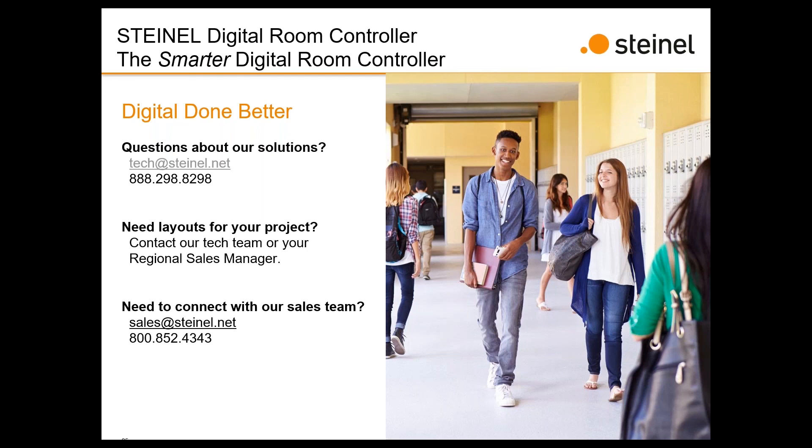As a general announcement as we're coming up on the hour: if we don't get a chance to answer your questions, your RSM will follow up with you directly. Data sheets are getting updated and will be uploading today — wait till tomorrow to make sure you have the latest version. The presentation and recording will also be emailed out to you with an announcement when it's up on our YouTube channel.